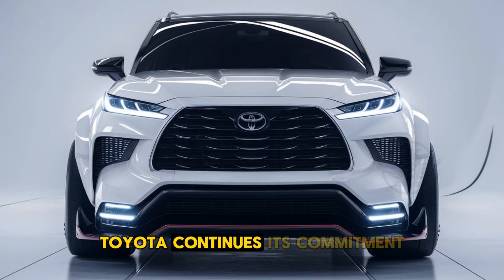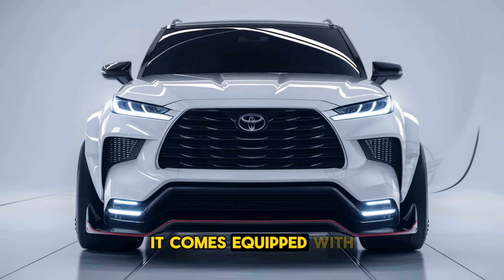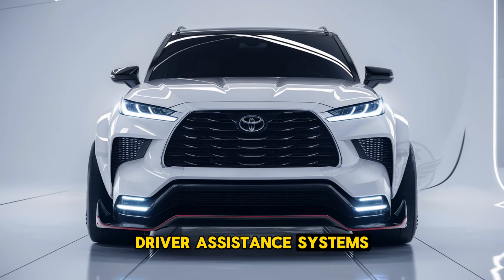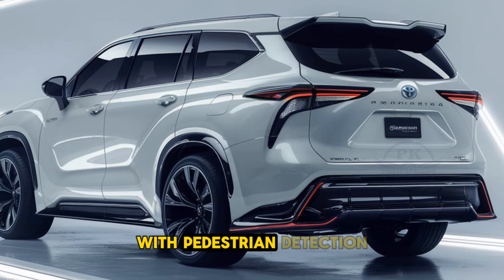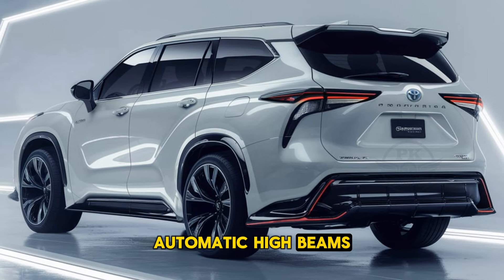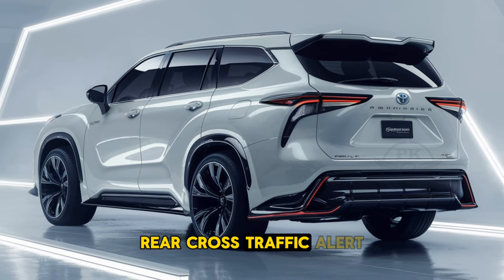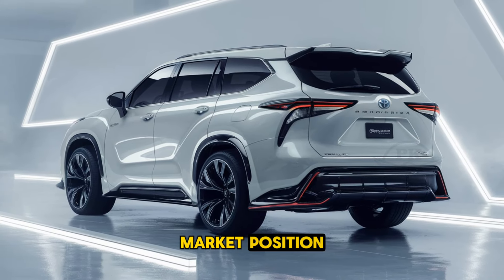Toyota continues its commitment to safety with the 2025 Grand Highlander. It comes equipped with Toyota Safety Sense, a suite of advanced driver assistance systems. This includes features like pre-collision warning with pedestrian detection, lane departure alert with steering assist, adaptive cruise control, and automatic high beams. Additional features like blind-spot monitoring, rear cross-traffic alert, and a 360-degree camera system further enhance overall safety.